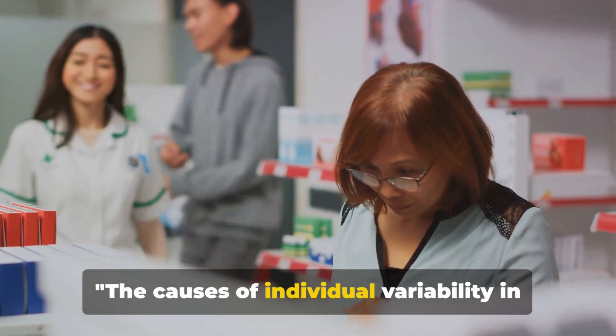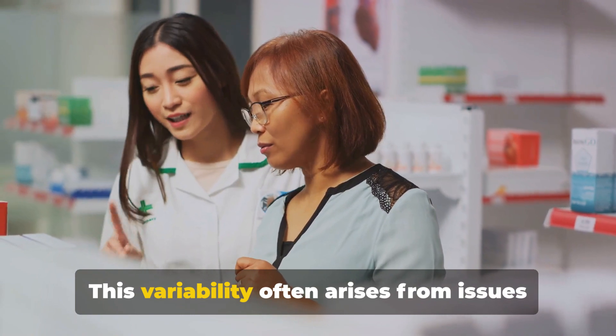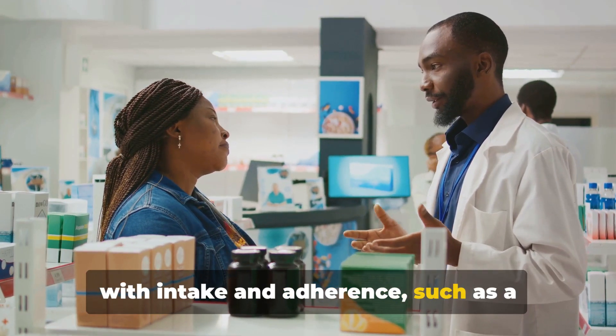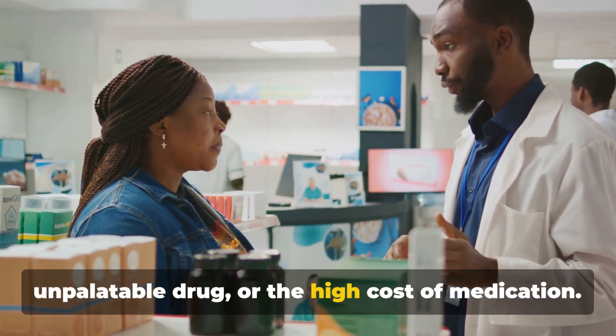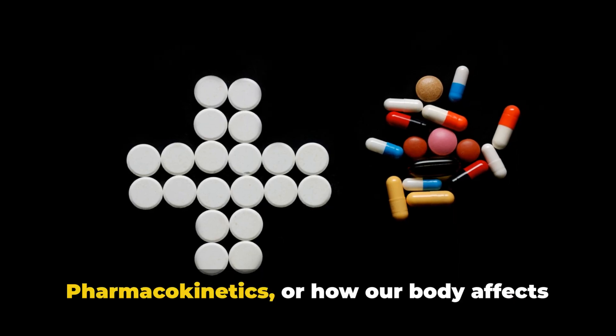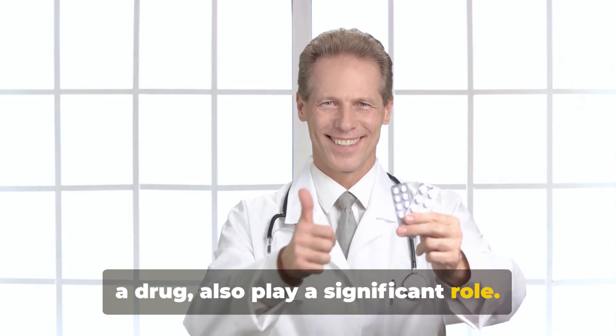The causes of individual variability in drug response can be numerous. This variability often arises from issues with intake and adherence, such as a challenging dosing schedule, an unpalatable drug, or the high cost of medication. Pharmacokinetics — or how our body affects a drug — also plays a significant role.